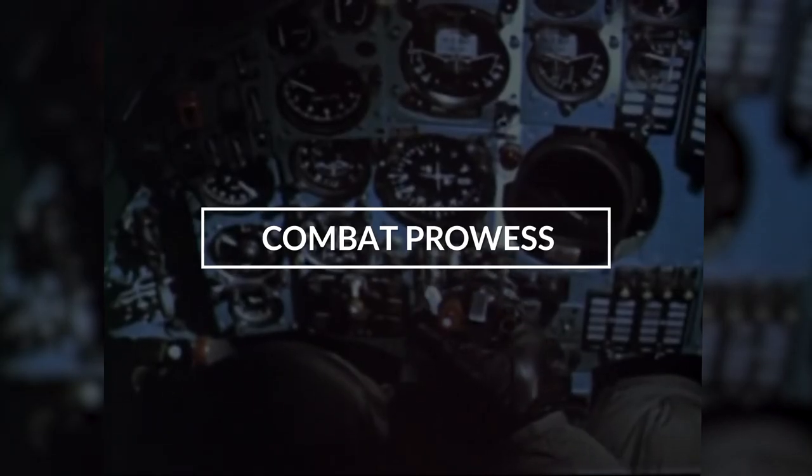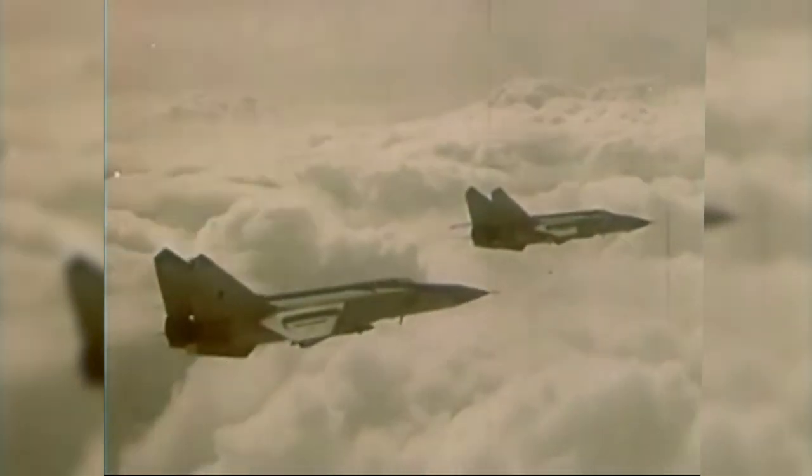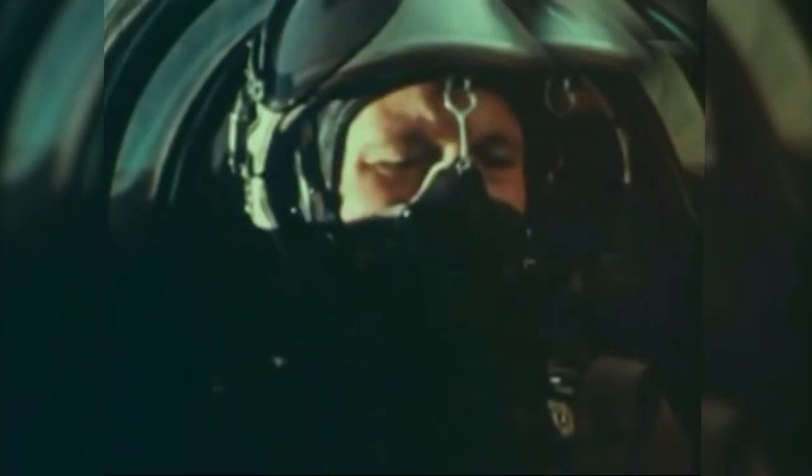The MiG-25 saw limited combat under USSR control but featured heavily in other armed conflicts as part of foreign armies. It made a name for itself when it out-flew Israeli fighters and evaded their missile fire, though in the Lebanon War the Israelis got their payback when they downed several Syrian-flown Foxbats. During the Syrian Civil War, air-to-air missiles were creatively used to take out high-value ground support targets. In the Iran-Iraq War, Iraqi-piloted MiG-25s had a field day devouring aging Iranian fighter jets — the only craft to give them a run for their money was the F-14, which did manage to take down a few.